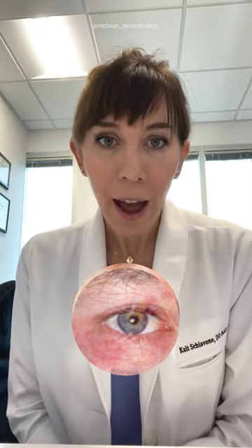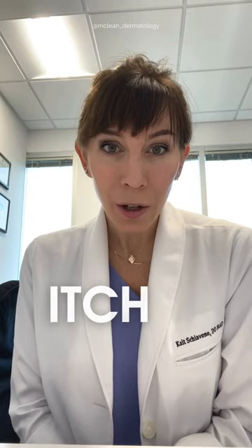It presents as small red bumps around the mouth, the nose, sometimes around the eyes, and can often itch or even burn.